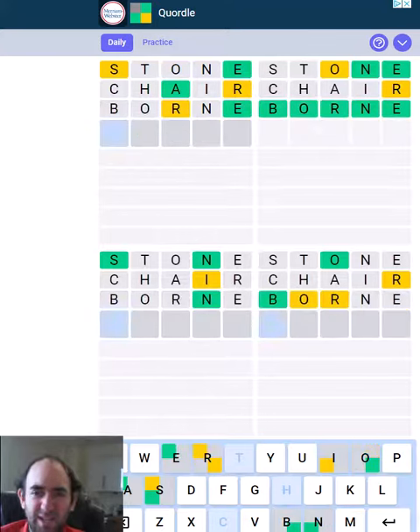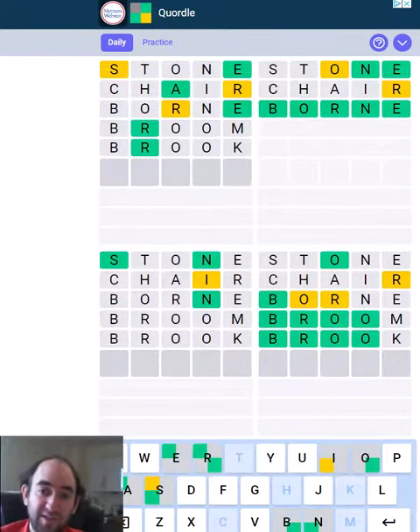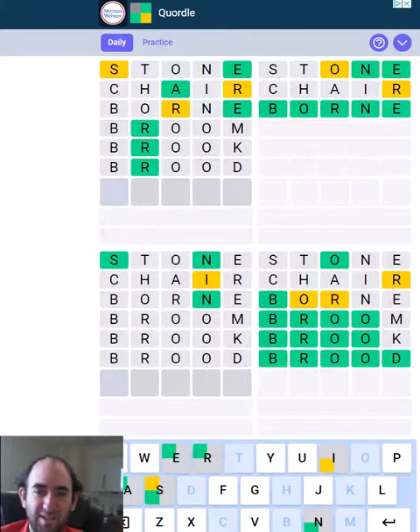That hasn't really helped. Oh, we've got the B in the right place on the bottom right, so it has helped. That could be 'broom' or 'brook' and probably lots of other things. Let's try 'broom.' Well, that's annoying — and it's not even that. That was a waste of at least two guesses.